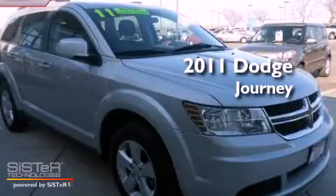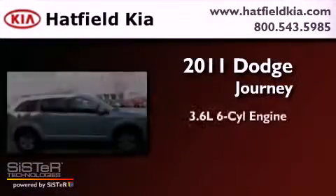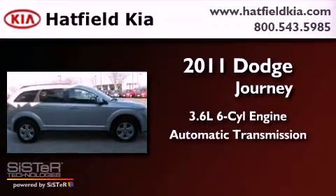This is a 2011 Dodge Journey. It has a 3.6-liter six-cylinder engine and an automatic transmission.